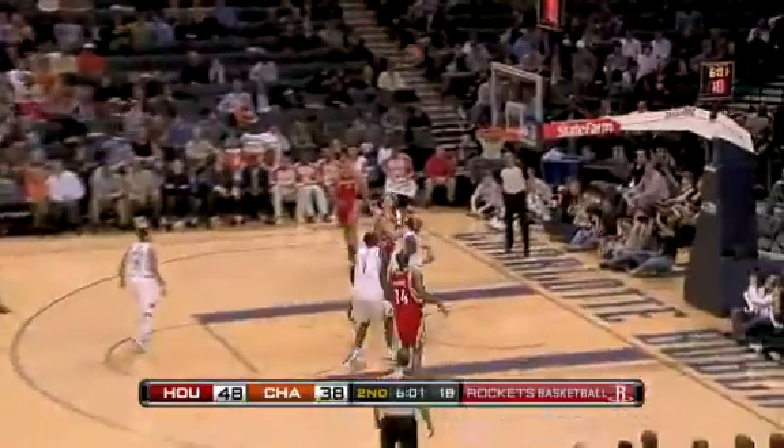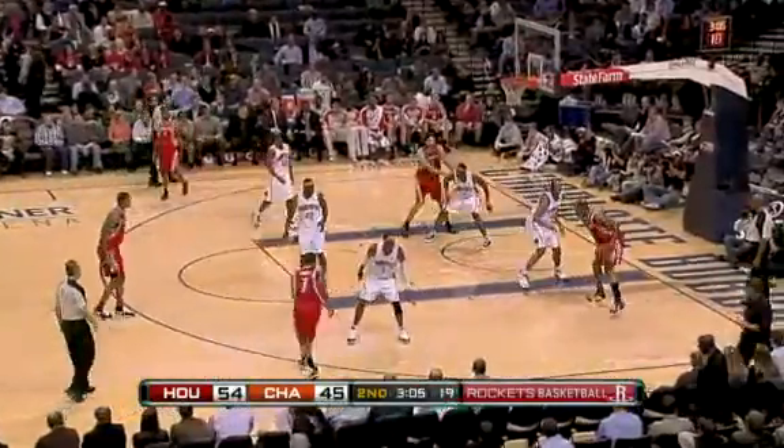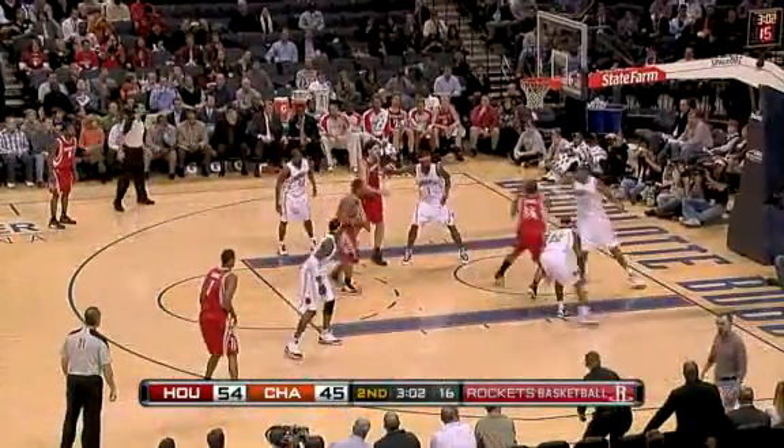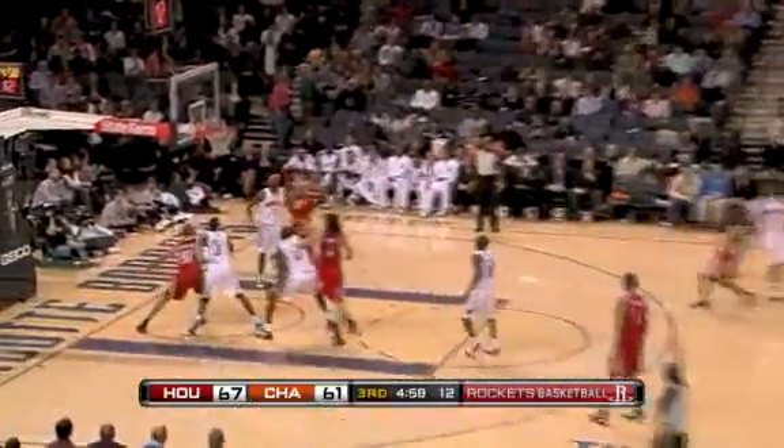Later in the second quarter, Chase Budinger — the rookie's got range and he's not afraid to use it — hits from deep, Rockets up 51 to 38. Then it's Carl Landry working inside with a nice spin move for the lay-in, Houston up 56 to 45. They led by 10 points, 60 to 50 at the half.